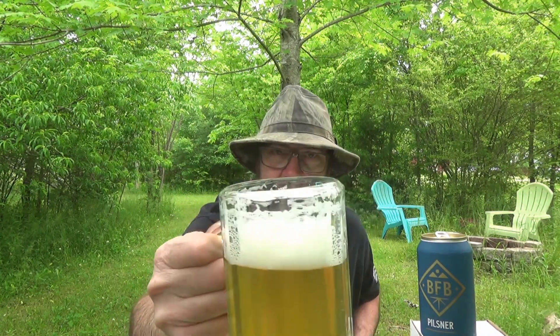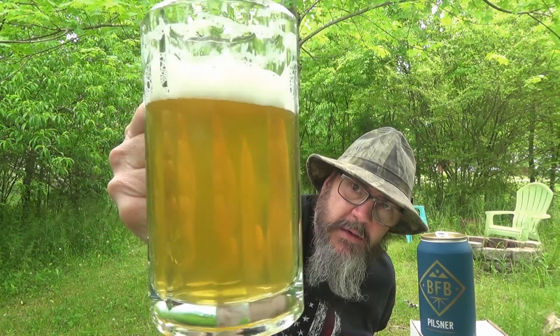Blackberry Farm Pilsner — BFB Pilsner — 5% alcohol by volume. Pretty brew. Look at that lacing, check that out. To me that just says quality when a beer does that. The head's about dissipated now, but it's just a pretty brew. It's got just a tad of haze to it — not completely bright. Usually when I think Pilsner I'm thinking bright, clear as crystal, but this has a little bit of haze, which is a little unusual.